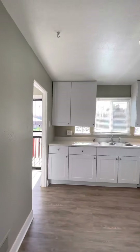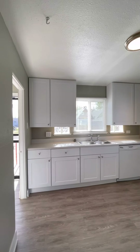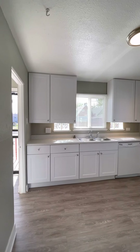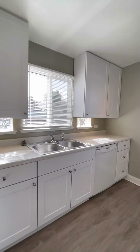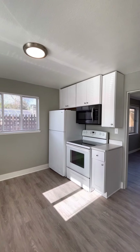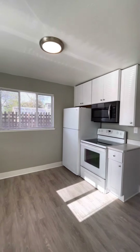Into the kitchen — it was newly remodeled about two years ago. We gutted the old cabinets and put in some new ones. You have a good amount of countertop space, a dishwasher, refrigerator, stove, and microwave. There is also a good amount of cabinet space for all of your kitchen gadgets.